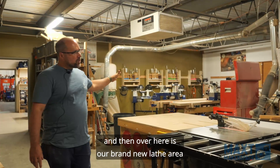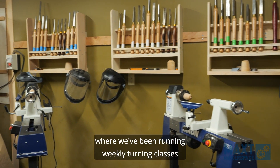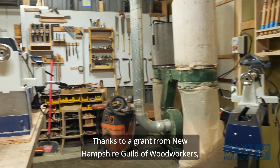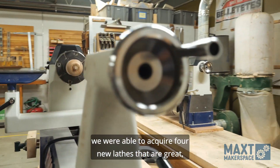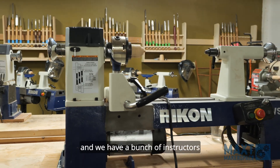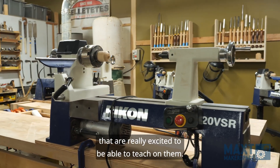Over here is our brand new lathe area where we've been running weekly turning classes over the last two months. Thanks to a grant from the New Hampshire Guild of Woodworkers, we were able to acquire four new lathes, and we have a bunch of instructors that are really excited to be able to teach on them.